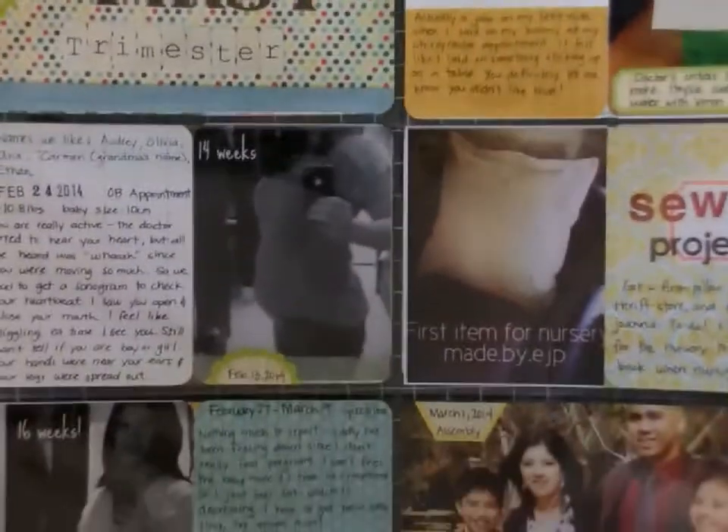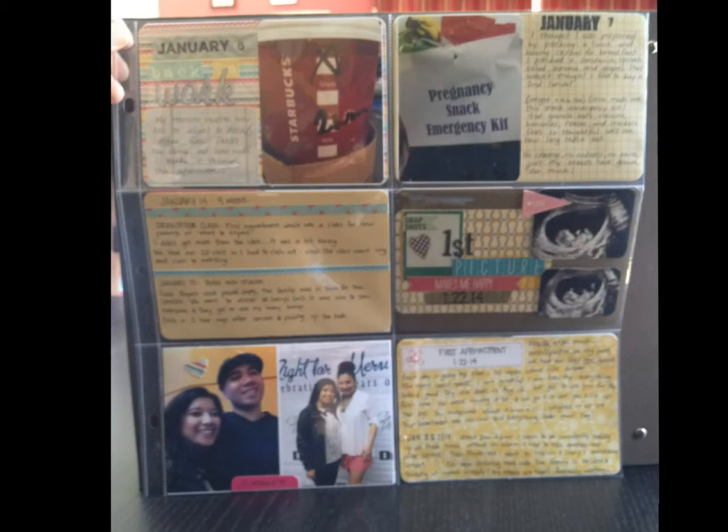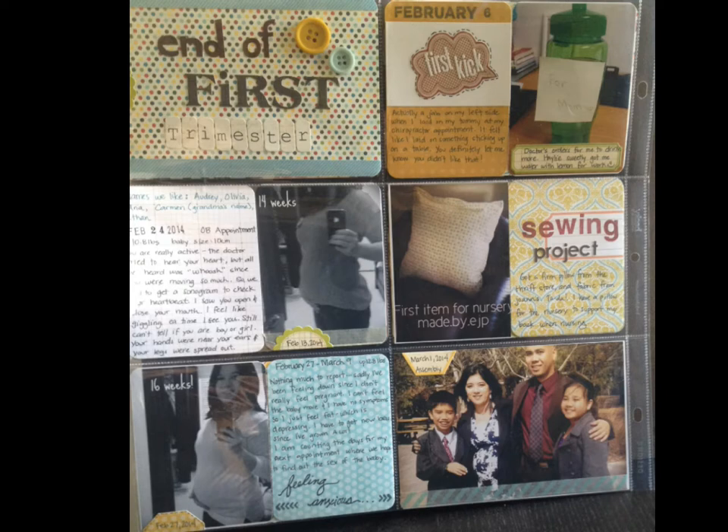Here are the still photos of these pages. Thank you for stopping by — I hope you are enjoying these layouts. In future videos, I'll actually record myself putting these layouts together. Thanks for stopping by!